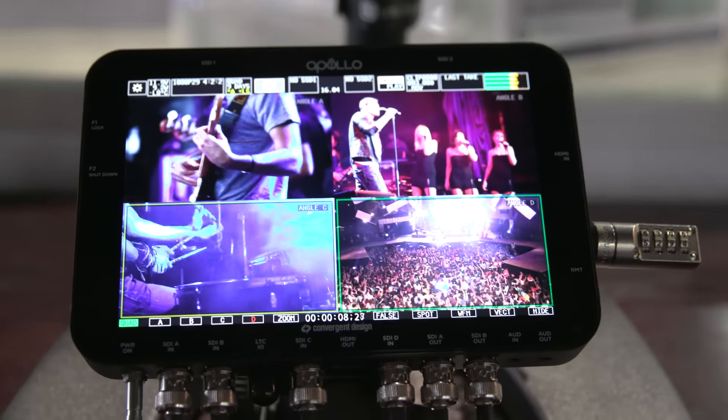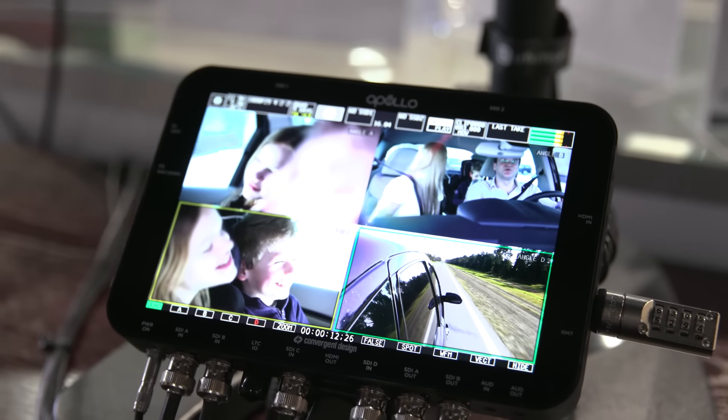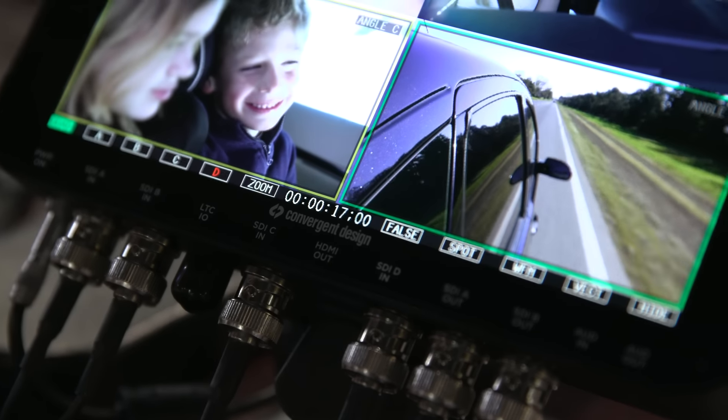It still records your original four inputs that are coming in, so if you decide you missed something or you want to change it for later use, you can always go into the edit and change that.